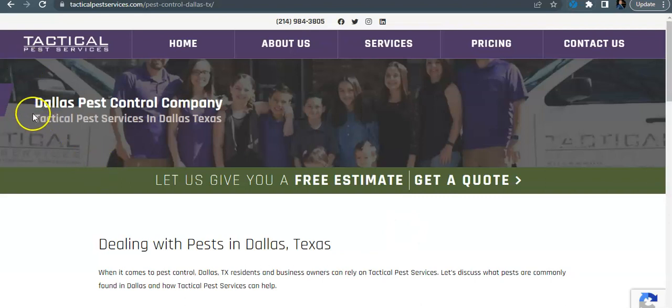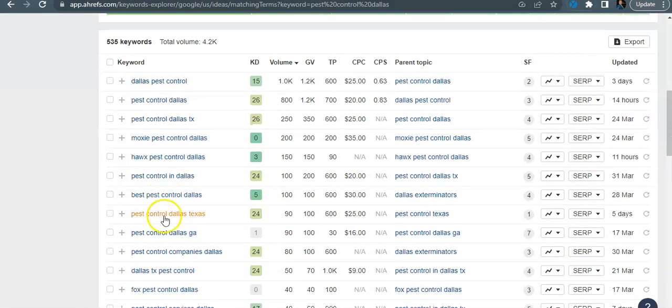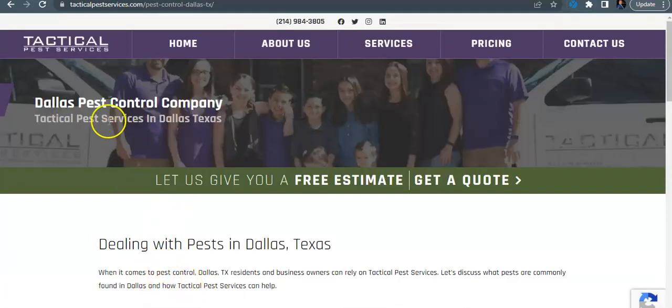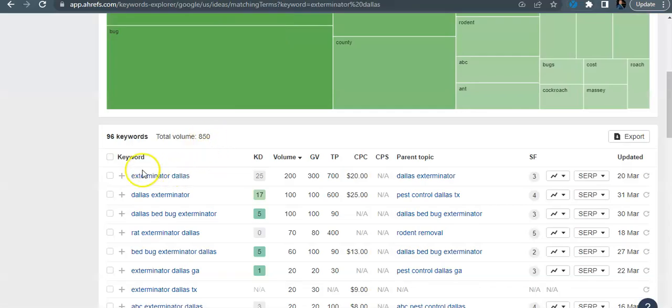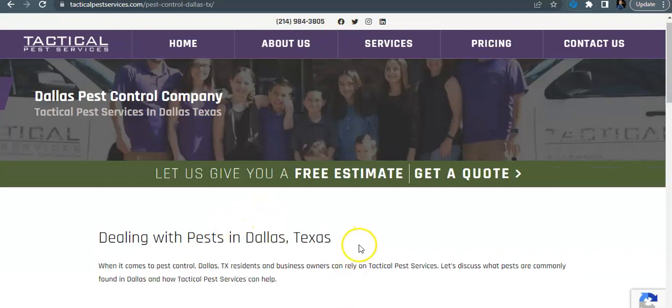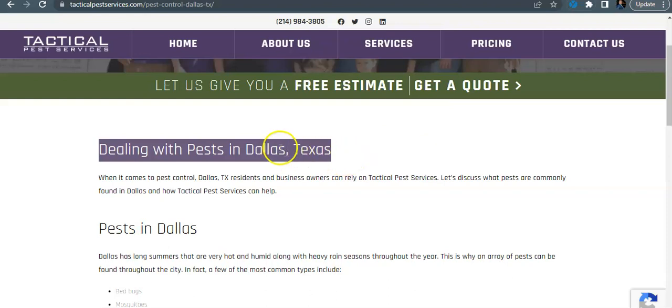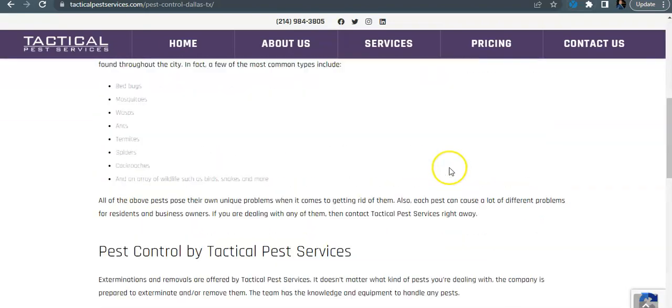I see you guys do have 'Dallas pest control' in here, but I think that's the only keyword I really saw. But if we come over here, we've got 'Dallas pest control,' 'pest control Dallas,' 'pest control Dallas TX,' 'pest control in Dallas' — I do see you have that one. 'Pest services in Dallas' — nope. 'Pest control in Dallas' — you guys don't have that one either. 'Pest control Dallas' gets searched 800 times every month. 'Exterminator Dallas' gets searched another 200 times every month. So if I wanted to rank for 'pest control Dallas,' I would have that exact match keyword inside my header and down in my content.